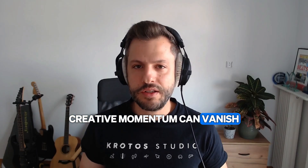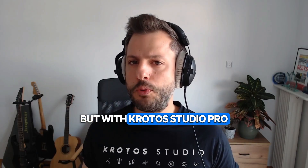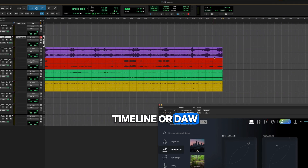Creative momentum can vanish when switching between different apps, software, and libraries. With Crotos Studio Pro, you can drag stems straight into your timeline or DAW and mix in seconds.